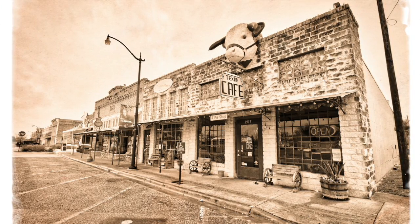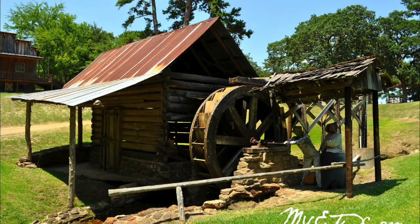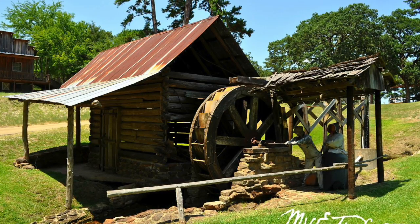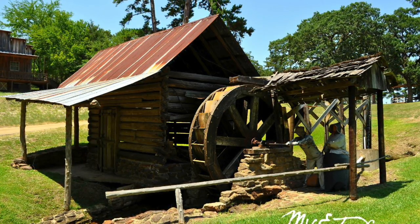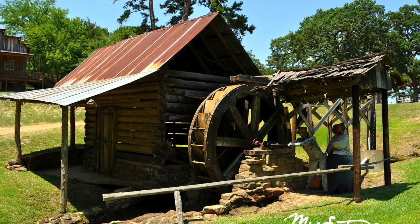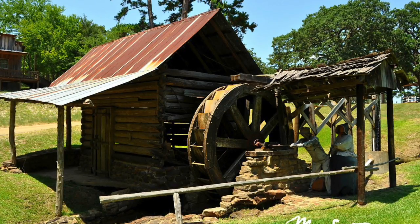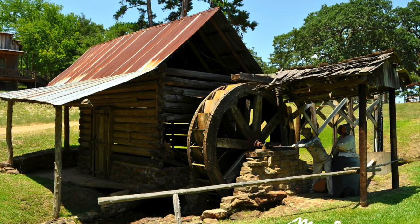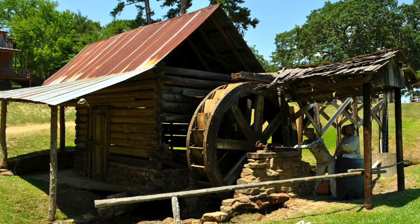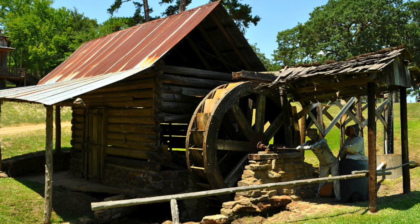I feel this kind of conveys the idea of nostalgia. And this next photo, by myeasttexas.com, is just an old water wheel log cabin that was restored from the old days in the old west. I think this effectively, just by the nature of the subject itself, represents nostalgia, even though it's a modern photograph.